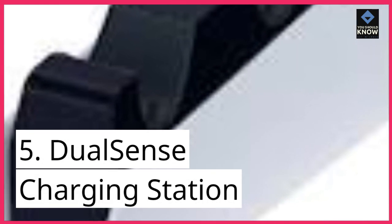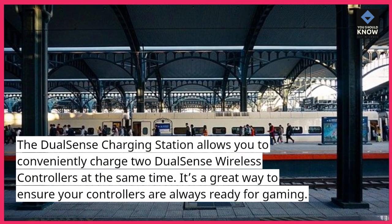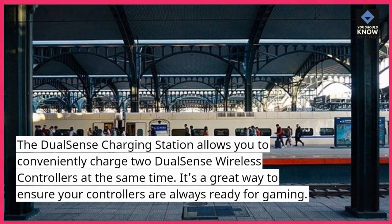5. DualSense Charging Station. The DualSense Charging Station allows you to conveniently charge two DualSense Wireless controllers at the same time. It's a great way to ensure your controllers are always ready for gaming.